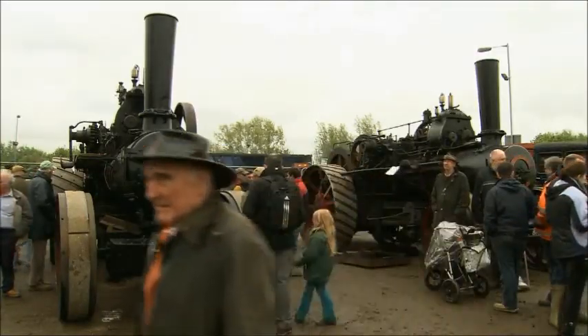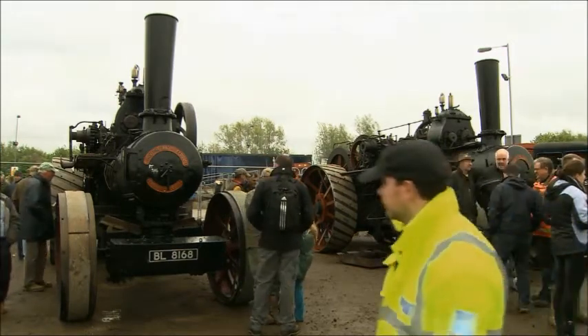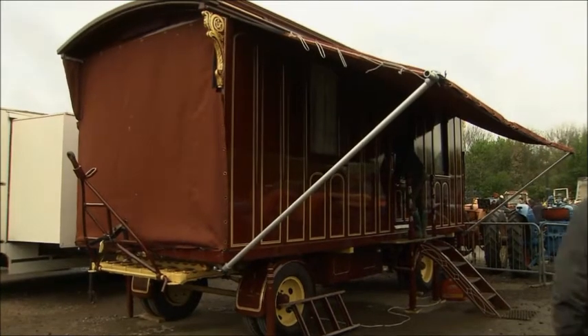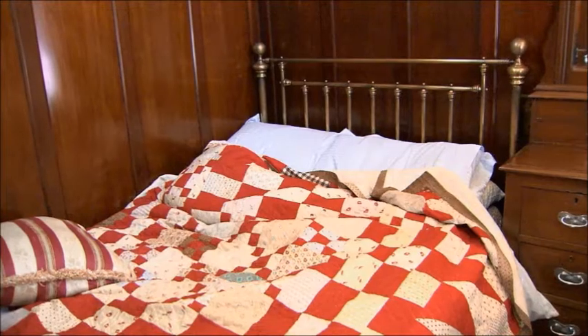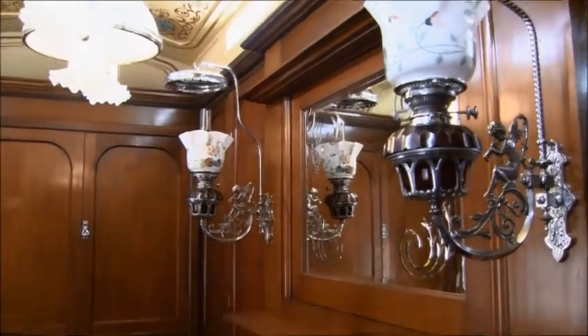£120,000 for two traction engines looks like a bargain, even if they do need work. The successful bidder might consider buying lot 3124, a Sherman's living wagon built in 1904. It was ordered by the Murphy family, well known on the show circuit in the North East.